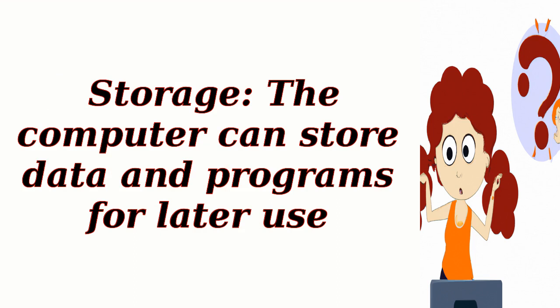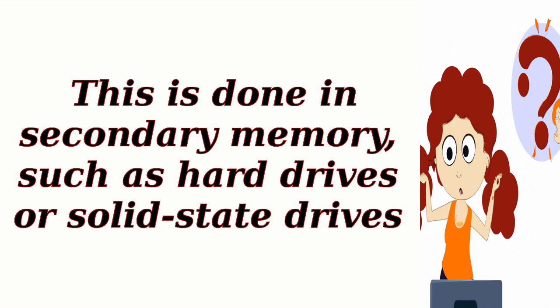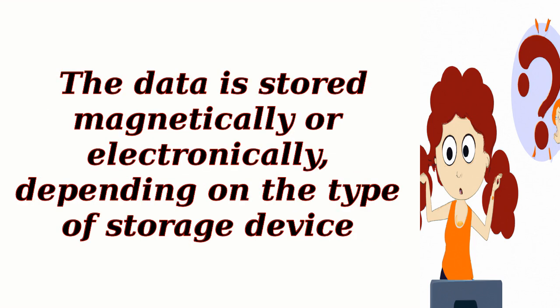Storage. The computer can store data and programs for later use. This is done in secondary memory, such as hard drives or solid-state drives. The data is stored magnetically or electronically, depending on the type of storage device.